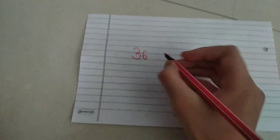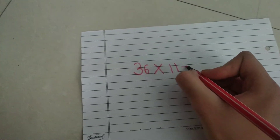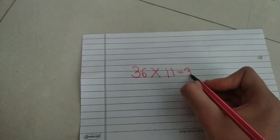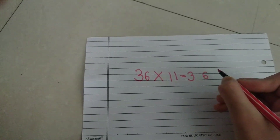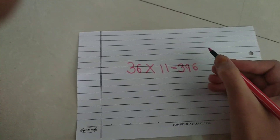We'll take the number 36. So 36 × 11: we write 3 in the hundreds place and 6 in the ones place. The sum of 6 plus 3 is 9, so the answer is 396.